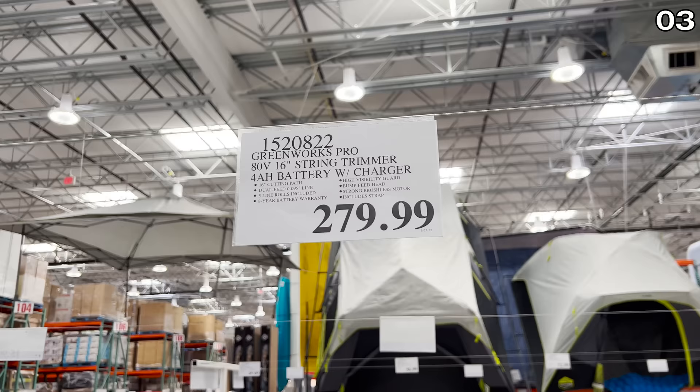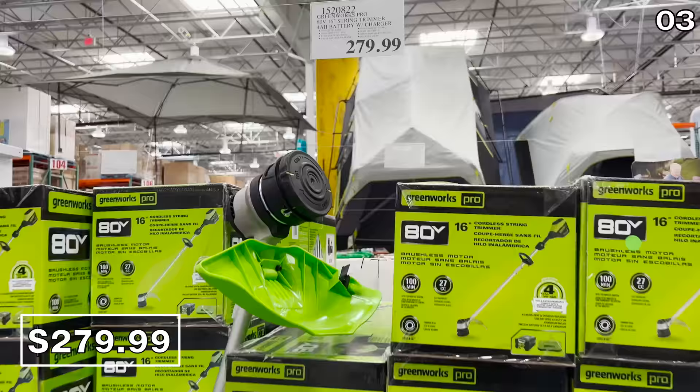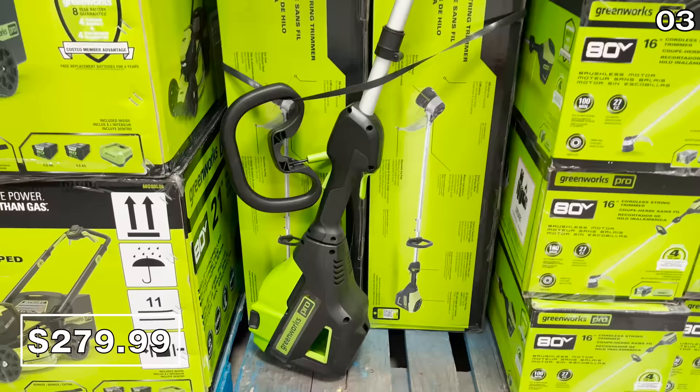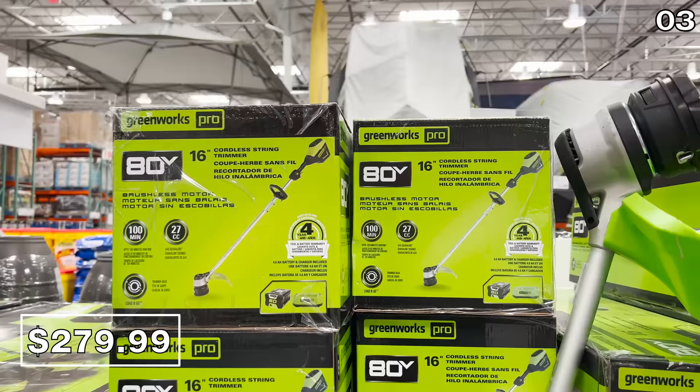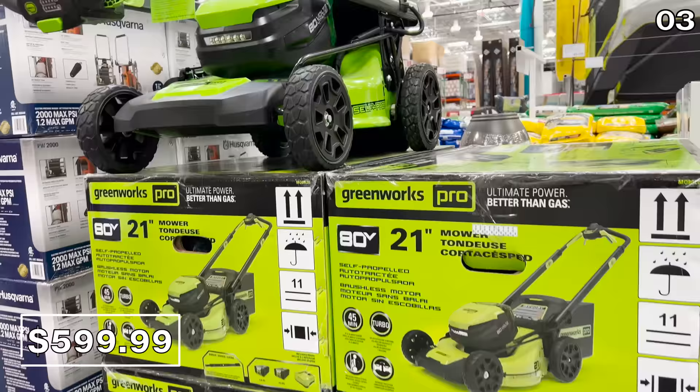Brand new at Costco this June, in the number three spot, this Greenworks Pro string trimmer at $280 comes with a battery and a charger, which is not always the case. With current inflation, I expect products like this to be more expensive in the fall when they're sometimes in higher demand.